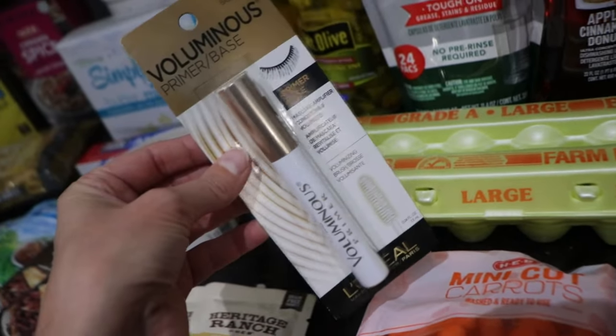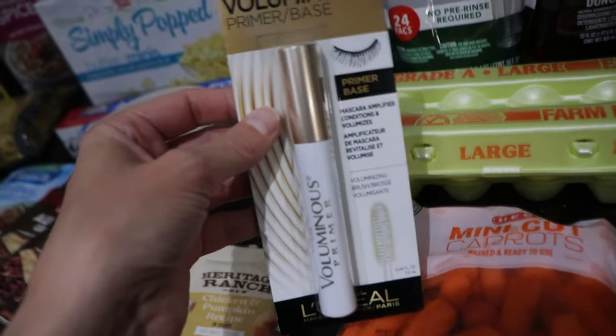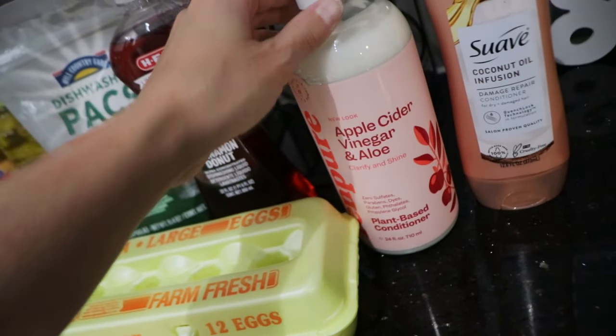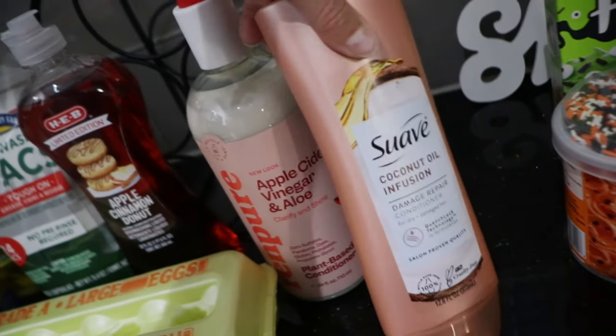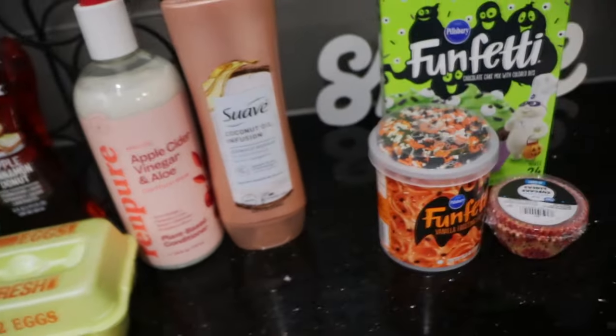Finally, after I don't know how long, I finally got a new thing of primer. All of the beauty stuff was 25% off at H-E-B. So I grabbed this. We grabbed some apple cider and vinegar conditioner — this is Allen's, it smells really good. Got this one for me — damage repair. My hair has been really dry lately, especially with the weather changing. It's the Suave coconut oil infusion.